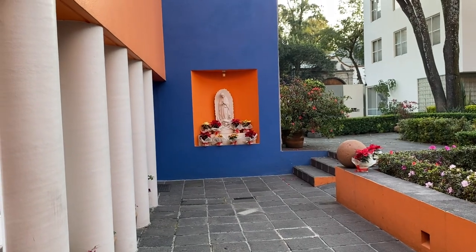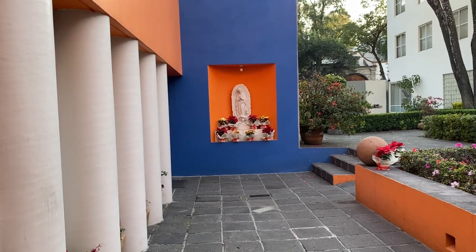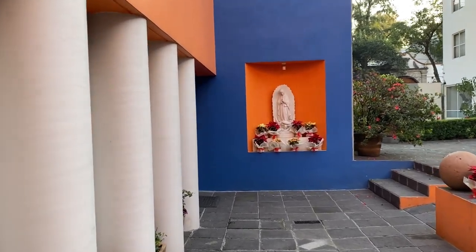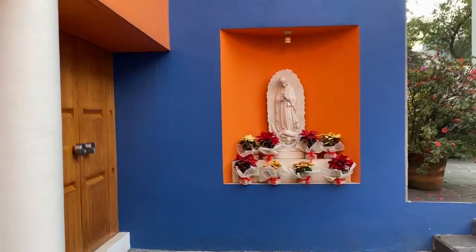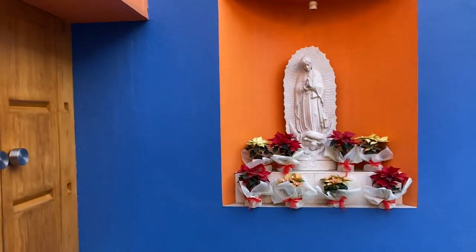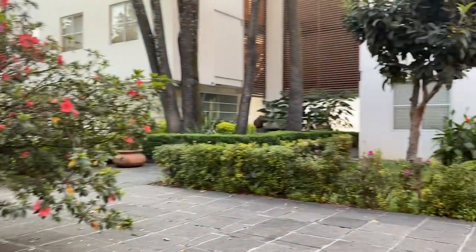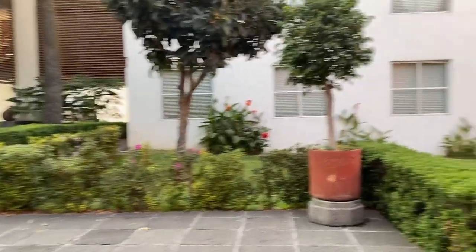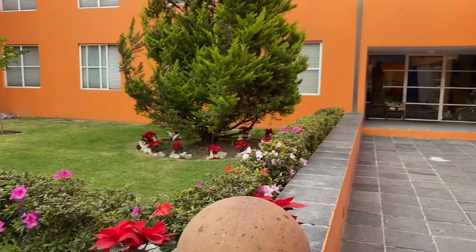Here's another video of Our Lady of Guadalupe Seminario Hispano in Mexico City. I've got the Our Lady of Guadalupe and flowers — this is the sacristy for the chapel that I posted a video about. The beautiful grounds and the flowers are all set up for Christmas.